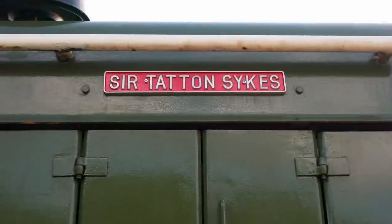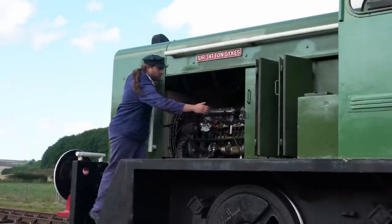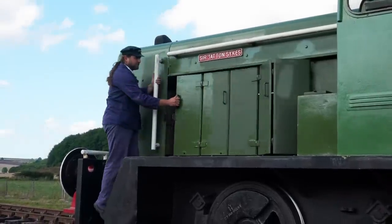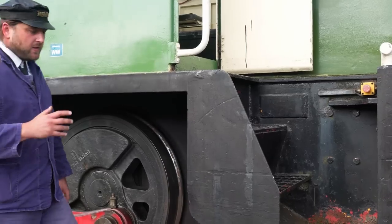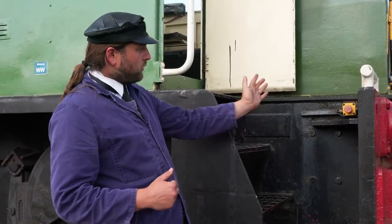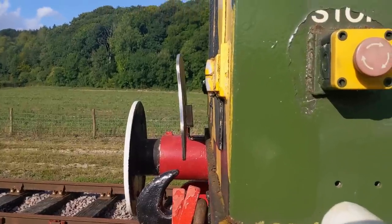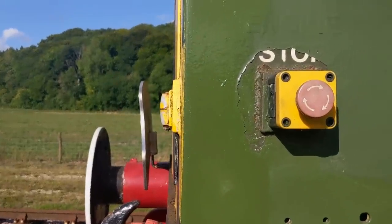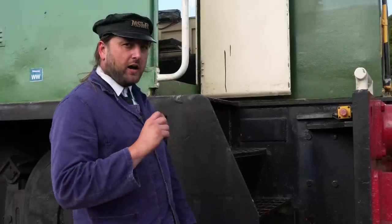With the engine looked at, let's move and have a look at the controls inside the cab. As we walked around the engine, you may have noticed it's got one of these little buttons on all four corners — that's an emergency stop. It is a piece of plant after all. If you hit that, the engine shuts down — and that has led to a little fault.